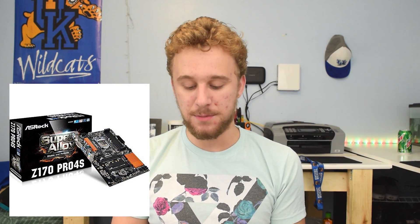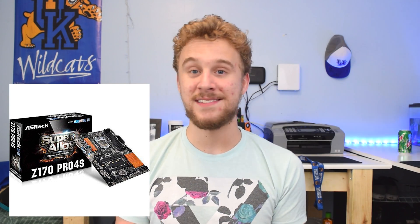Since we're going to be overclocking, we need a motherboard that's capable. Skylake motherboards are pretty expensive, especially overclockable ones, so I went with the ASRock Z170 Pro 4S ATX motherboard at only $79. It offers overclocking capability and a very sturdy design. ASRock makes quality boards — it supports up to 64 gigs of RAM, has enough PCIe lanes for our graphics card, and is a full ATX form factor.